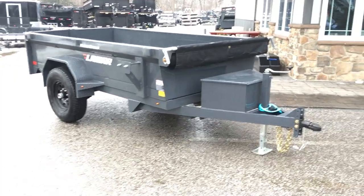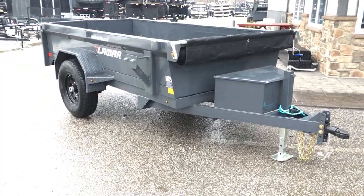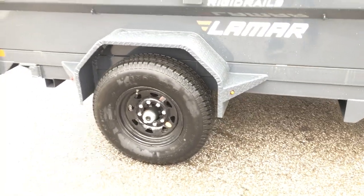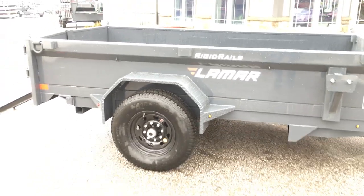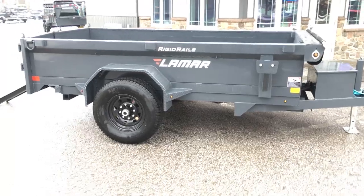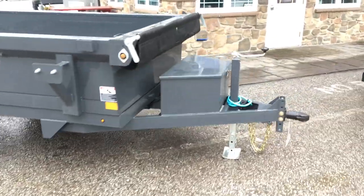This is the 5x8 single axle. You're going to find most in the industry are going to have a six-lug wheel, which would be a 5,200 pound axle. This one does have the 7,000 pound axle — that alone is a pretty big difference between it and most everything else in the market. Nearly everything in the market is going to have a 5,200 pound axle.